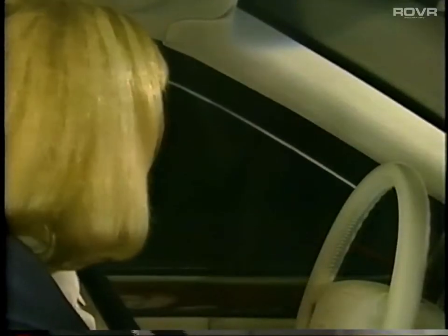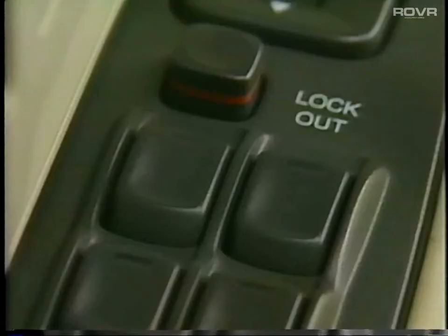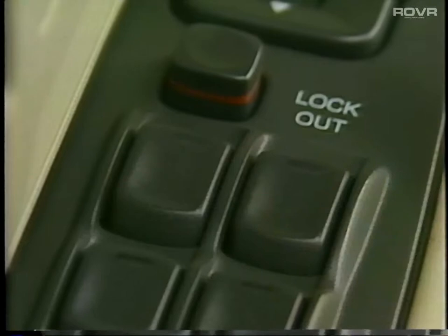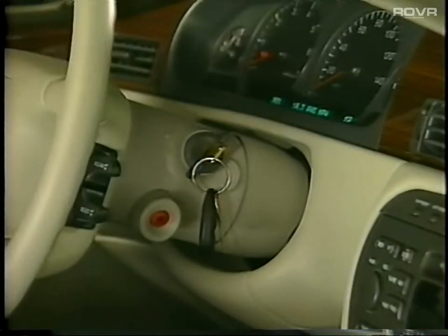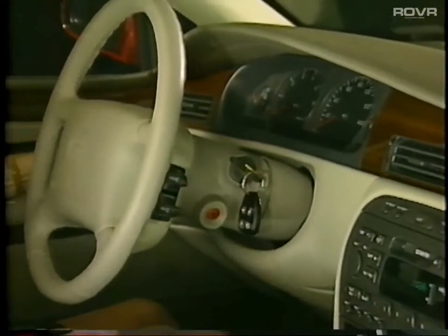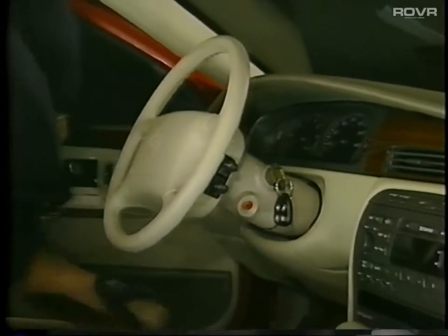The express down driver's window switch is designed for easy operation. Press to the first level to bring the window down in regular mode, or press down all the way for express down operation. You may stop the express function at any time by simply pressing up on the switch. Once your Seville's ignition is turned off, the retained accessory power feature will keep your radio, power windows, and optional astro roof operational for up to 10 minutes, or until a door is opened.